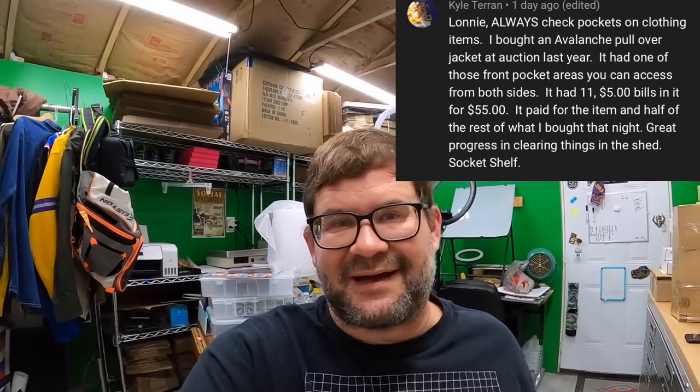Kyle says always check pockets on clothing — he bought an Avalanche pullover with one of those front pocket areas accessible from both sides that had eleven five-dollar bills in it, $55 total. It paid for the item and half the rest of what he bought that night. The best thing I found in clothing was a $10 bill in a pair of jeans. Another time I bought a vintage Guess denim jacket for five dollars at a garage sale, sold it for $50-60, but in the pocket was a vintage 1980s Fisher's Face pen that I sold for about $40.